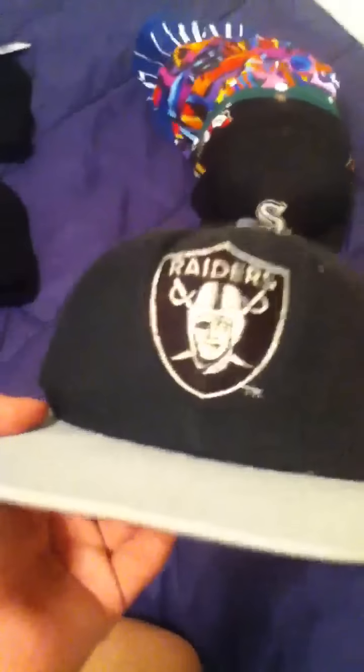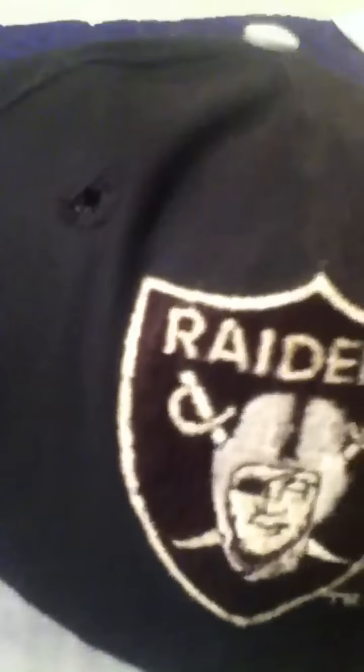This Raiders hat needs restoring on the front brim — the brim is swapped. It's a Pro Line snap back, AJD. You can see it needs to be straightened out. 10 shipped, real cheap.